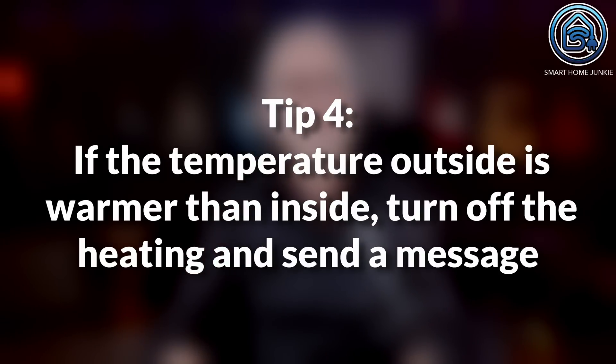Energy saving tip 4: if the temperature outside is warmer than inside, turn off the heating and send a message. This automation might be debatable, but someone asked me how to set it up. At first it didn't sound logical, especially during winter. But in fall and spring it can happen that the outside temperature gets warmer than inside, especially in a well-insulated house. This automation checks the outside temperature and turns off the heating if it's higher than inside, and also sends a message to your phone suggesting you open a window. All bits help.